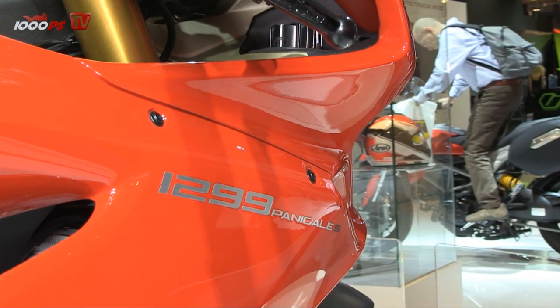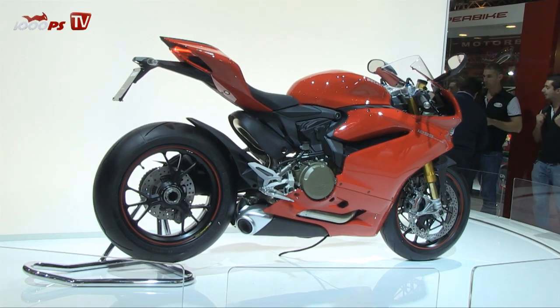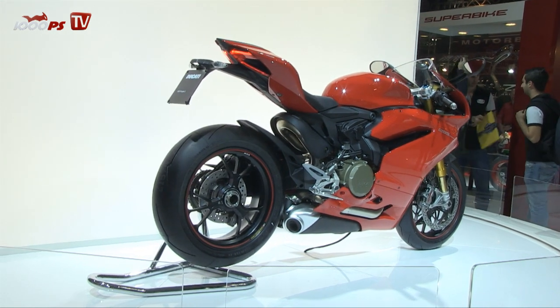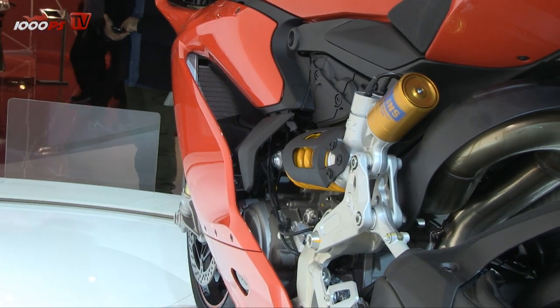But the engine is not the only thing that has changed. We have some changes in the design — the front part of the bike is different. It's wider, so the rider is well protected, which is better also for wrist fatigue. The tail is completely new and also the lower part of the fairing is new.